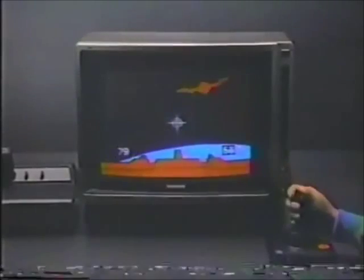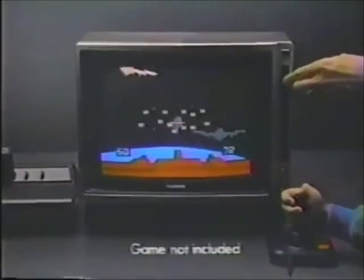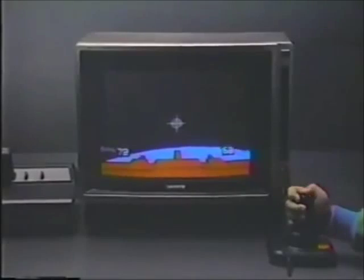Introducing the switchable Sony — at the hit of a switch, it plays video games. Switch again and get regular TV. It's two sets in one. Built for home computers and games, but not built like a toy — because it's a Trinitron. No matter which switch you switch, you always get that one-of-a-kind Trinitron picture, whether it's annihilators or commentators. The switchable Sony — for game time and show time.